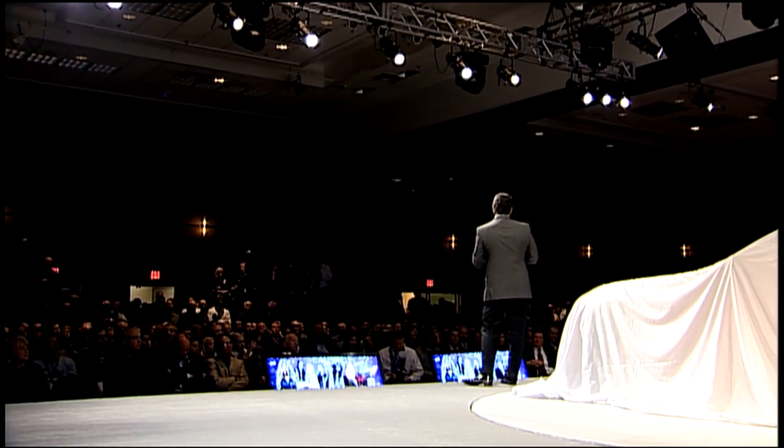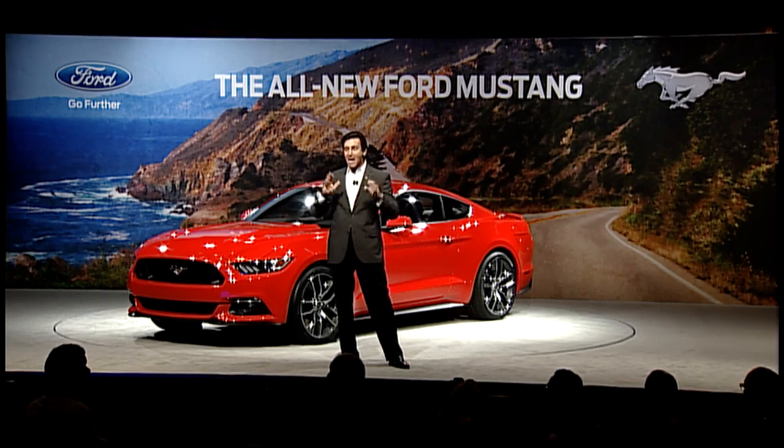The Mustang is a special car. And it's a car, just like our company, that has heritage. And, for me, heritage is history with a future. Thanks so much for coming, and have a great day.